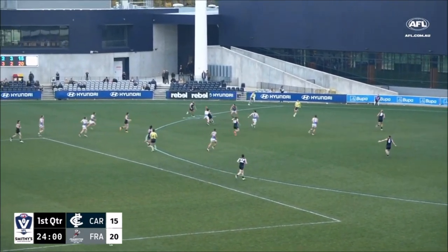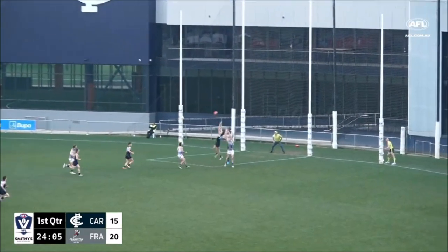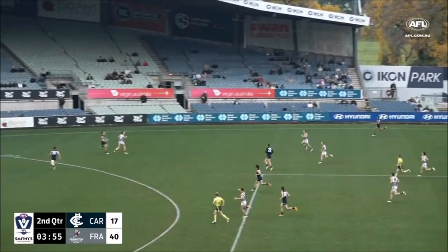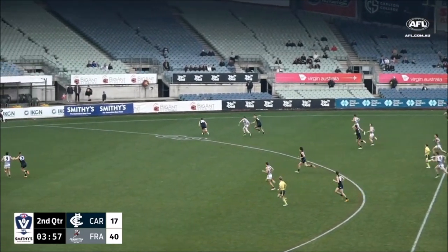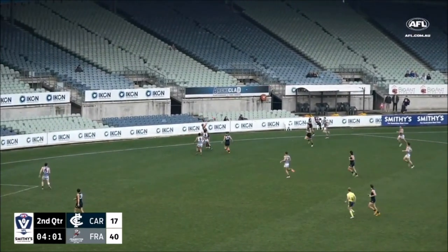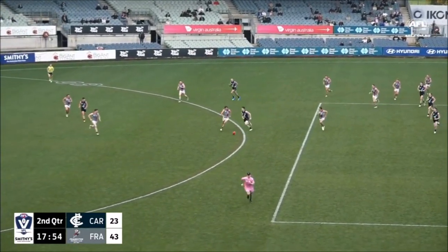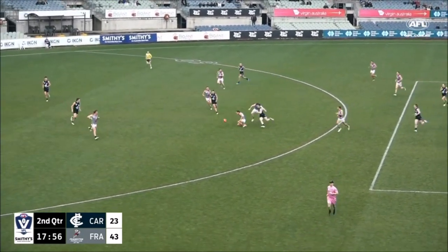A dangerous kick in, and this time it does result in the turnover. Honey turns around and sends it to the square. A couple of Blues there and the man — they go up towards attacking 50. Do Carlton. Mark was dropped there by Hayden Gill. They'll go into the park for Carlton, getting the clearing ball up towards the edge of attacking 50.